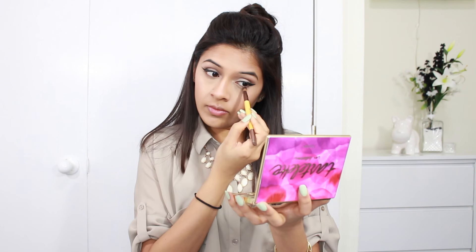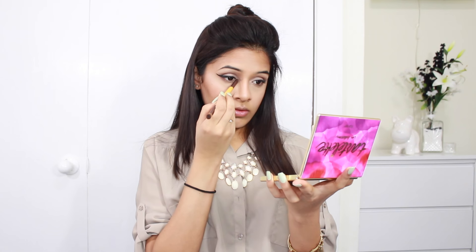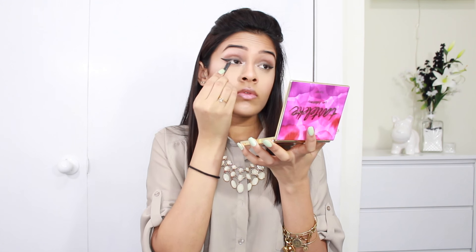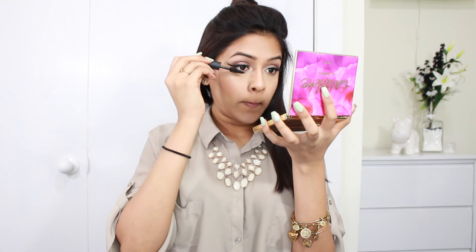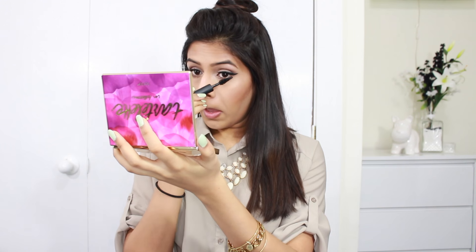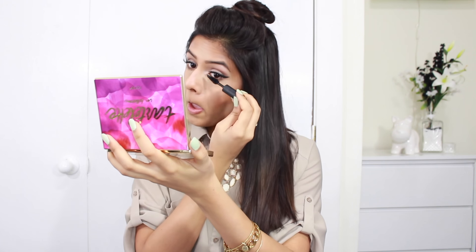Then I'm going to smoke out my lower lash line using the same crease color I had used — that's Rebel — and just bringing it underneath my eyes. I'm also going in with the same highlighter shade from the Makeup Forever palette to highlight my inner corners, and then using a black eyeliner pencil to tightline my eyes so it looks a little more defined. Then I threw on some mascara and also off camera I did my eyebrows and put on some fake lashes.